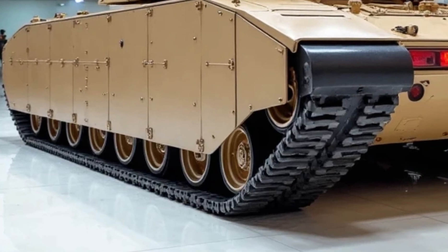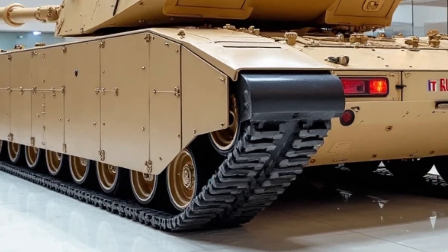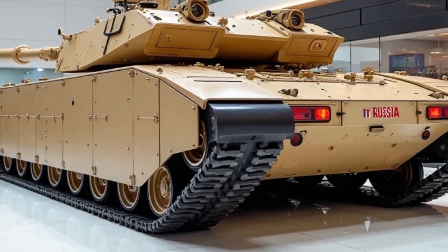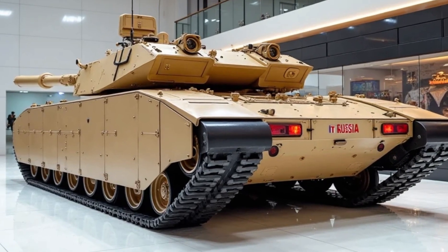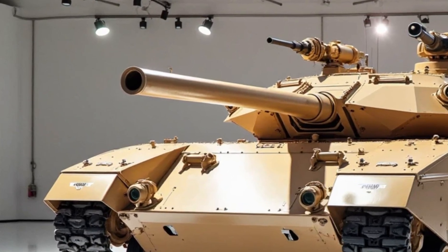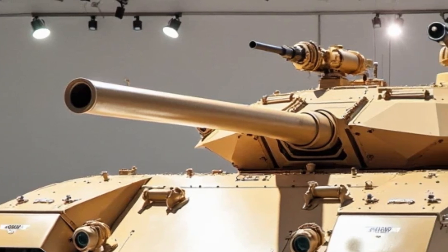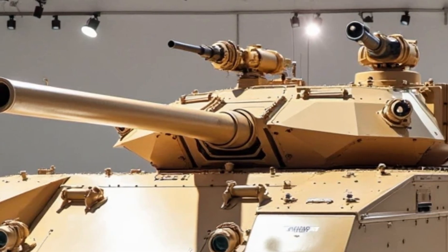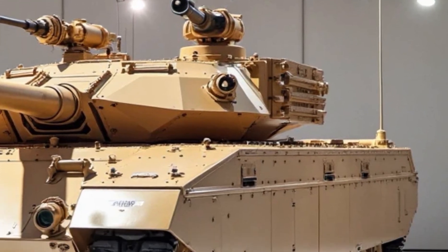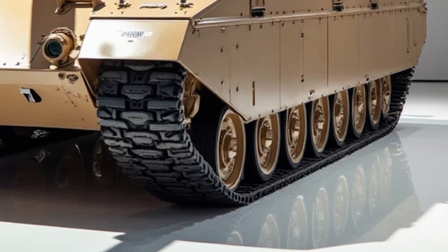Built on a composite alloy chassis, the T-1000 is designed for adaptability. Its modular armor system can be quickly swapped to meet mission-specific needs, whether it's urban combat, open desert engagements, or operations in sub-zero environments. This level of reconfigurability means militaries can deploy the same platform across multiple theaters of operation with minimal downtime — a huge logistical advantage. Visually and structurally, the tank exudes power and innovation.